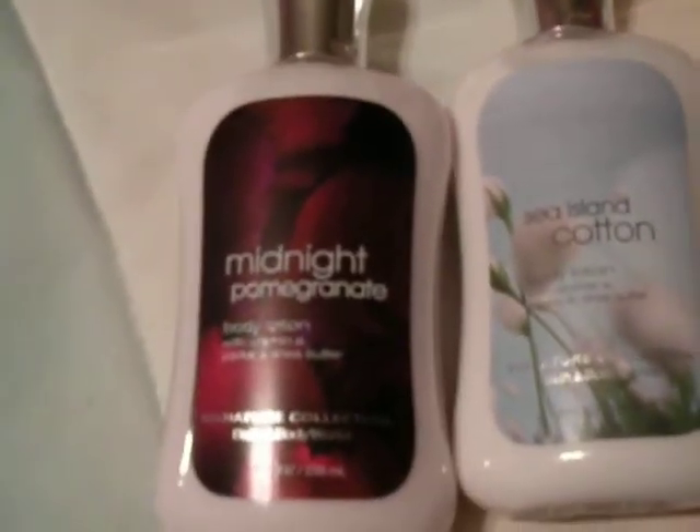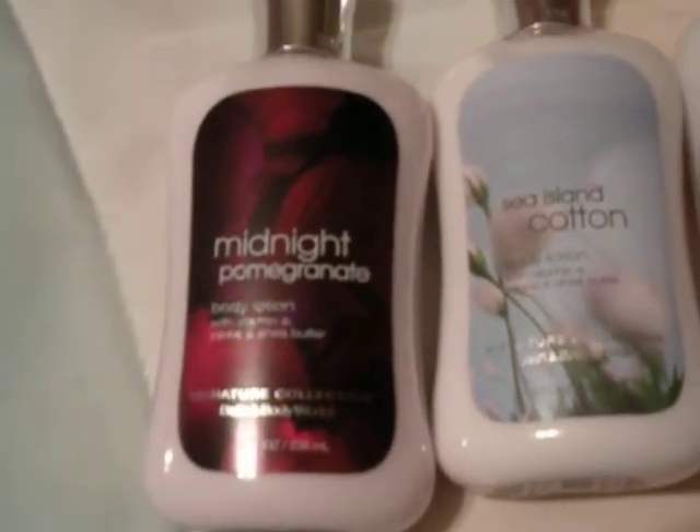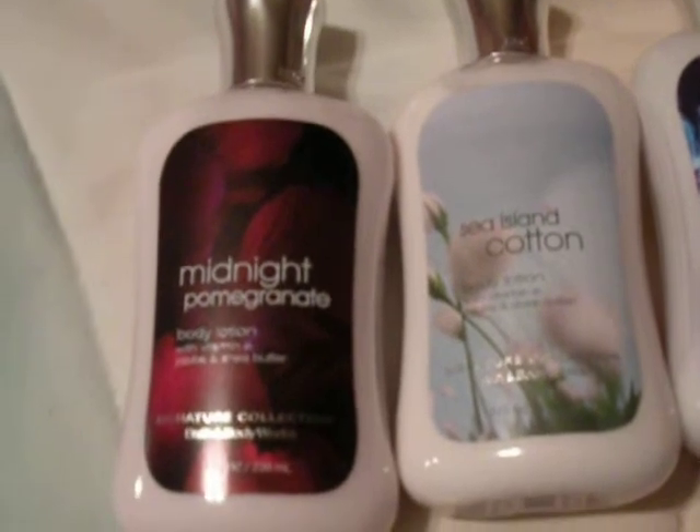Midnight Pomegranate — I'm wearing the spray right now. It smells like a pomegranate. It's kind of nice, but not my favorite lotion. Sea Island Cotton just leaves you with a really clean-feeling smell. Kind of great, kind of nice.